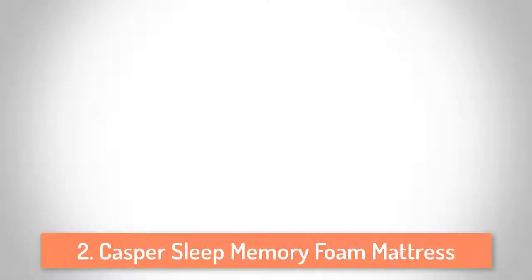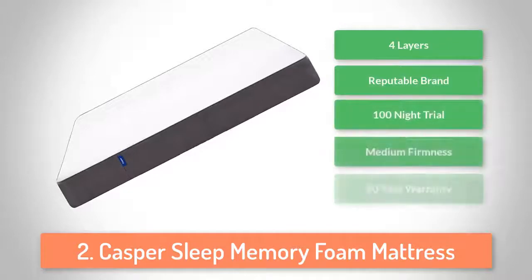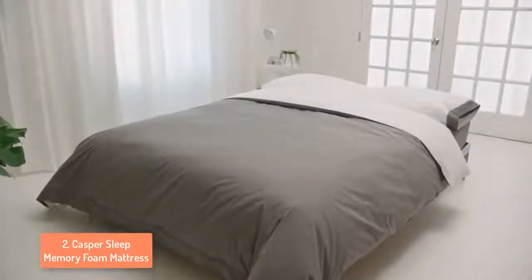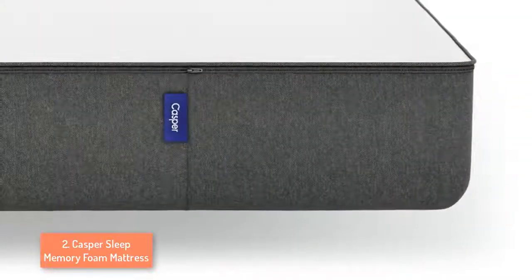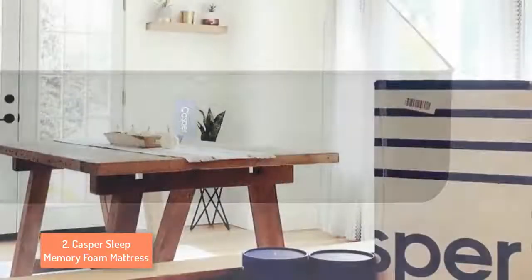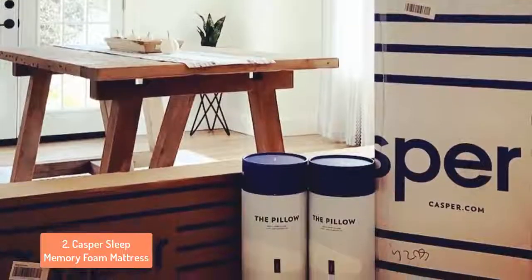At number 2 we have the Casper Sleep Memory Foam Mattress. Casper launched in 2014 and has quickly become one of the most popular mattresses in the world. The Casper is an all foam mattress utilizing 4 different layers of foam. The memory foam absorbs and creates a core of support and pressure relief. By putting the memory foam below a top layer of polyfoam you get better cooling and the responsive benefits of polyfoam while maintaining the support and body contouring from the memory foam. The cover is also very good — the top piece is stretchy, quite breathable and has a soft texture. This mattress has a medium firmness, so if you are looking for a hard one this is not for you.